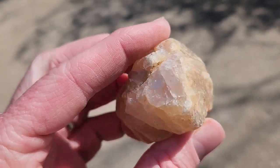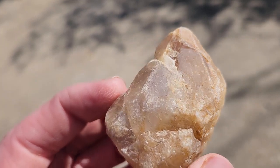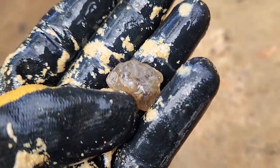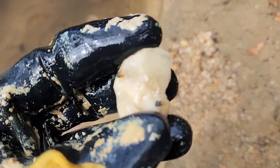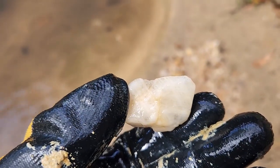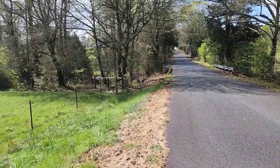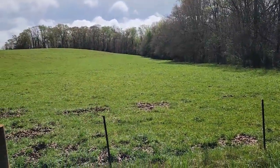I want to believe there's purple in there. It's really cool — clear, smoky. This quartz has lines in it. That's the end of the first location.